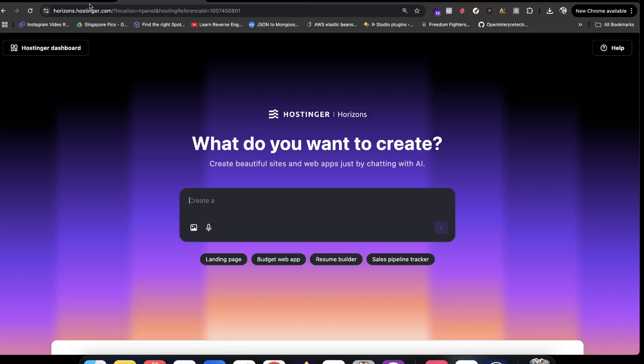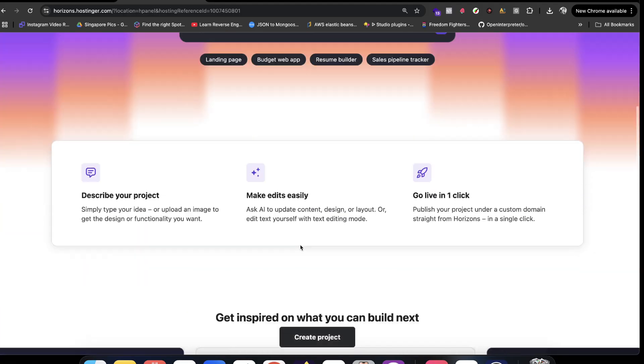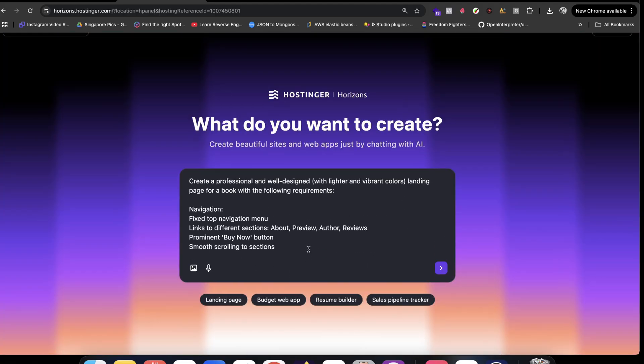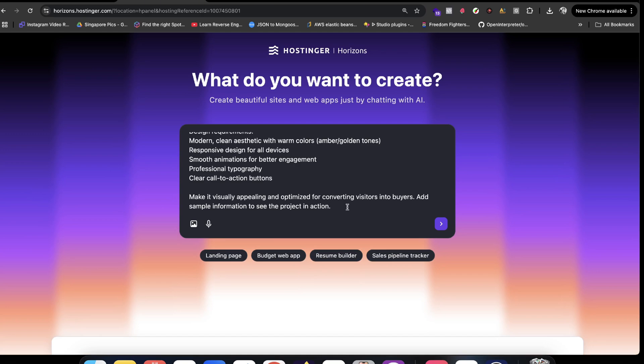Let's move forward and test this product by building a landing page. I'll click on the landing page option. You can write anything yourself, or you can go to ChatGPT and use a similar prompt. The prompt I'm using is: 'Create a professional and well-designed landing page for a book.' Assume you're selling a book or something similar — just press enter and it will start building the website for you.